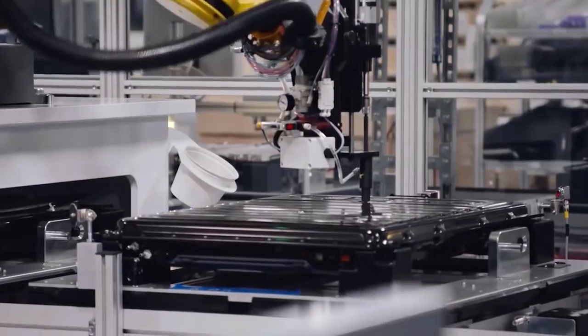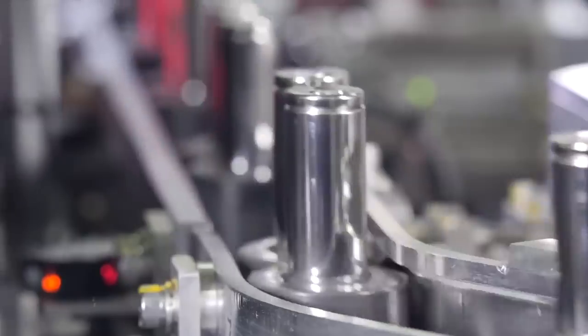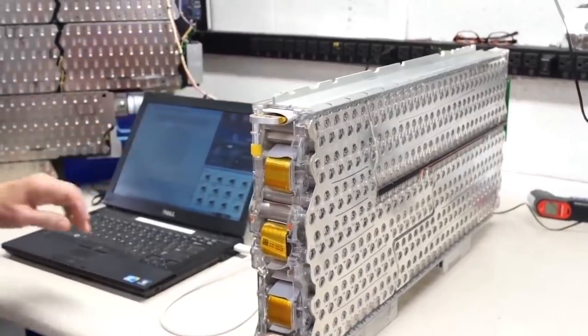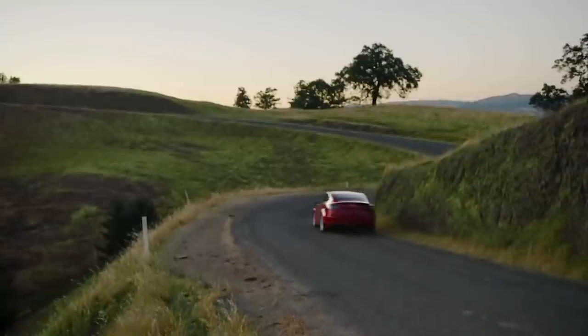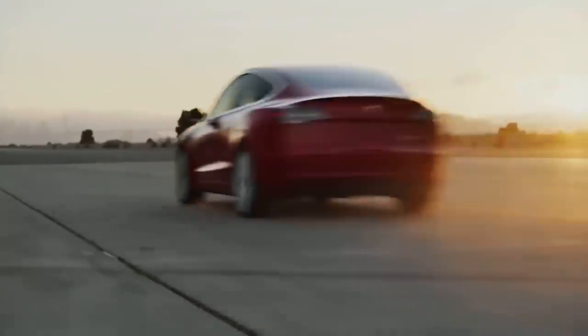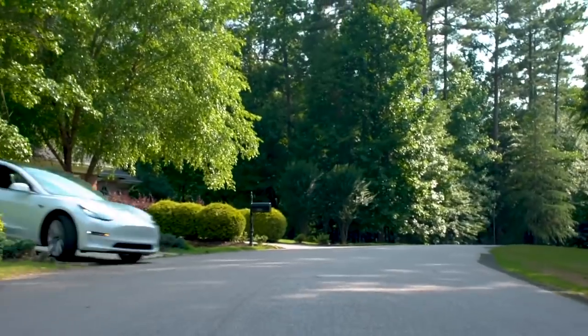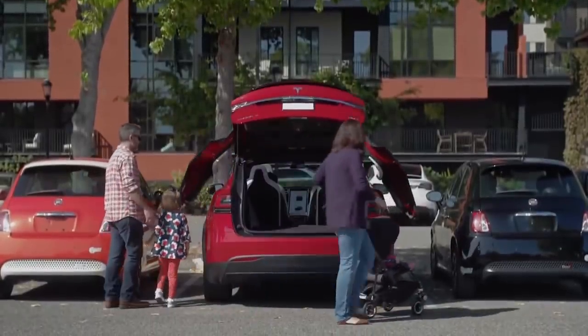Tesla's engineers have been working on new battery tech to make batteries more efficient while cutting down on manufacturing costs, and the new Tesla battery technology has been shown to achieve those goals by quite a good margin. Cutting down on battery cost is crucial to produce more affordable and durable electric vehicles featuring more power, greater range, and longevity. With an ultimate goal of moving the world towards sustainable energy, especially in the automobile industry, CEO Elon Musk still has a long way to go.